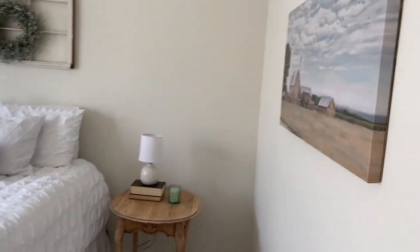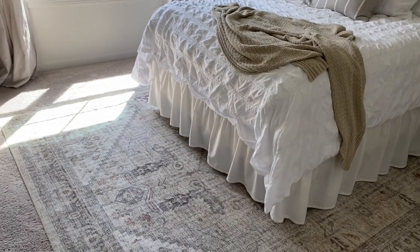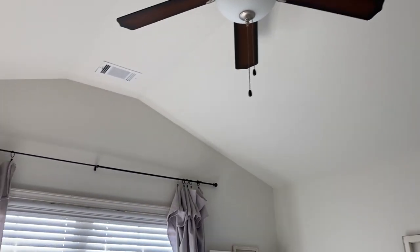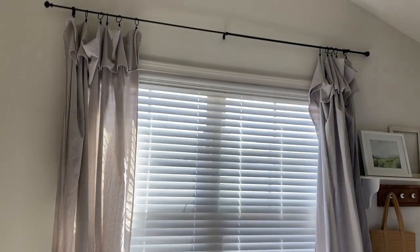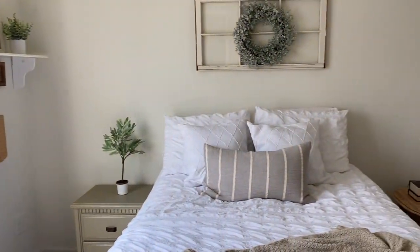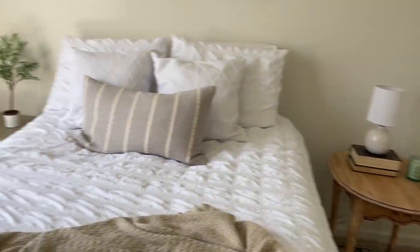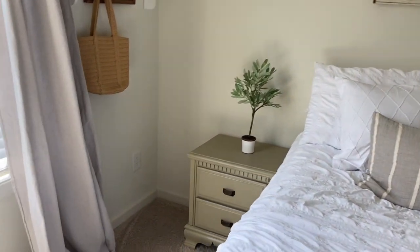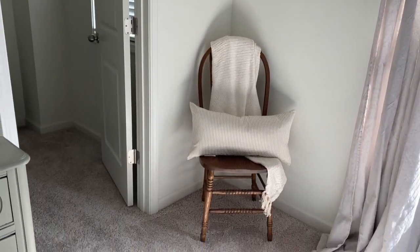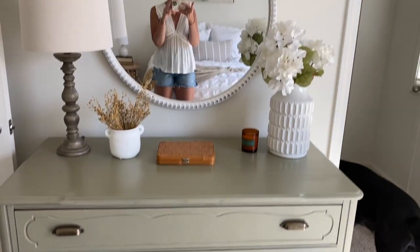This is the guest room — this is where people stay when they visit. This is where we installed the fan from downstairs — it's builder grade so I don't love it, but it works. I hung curtains, blinds, and a shelf with some decor, which I explain in my guest bedroom tour. This room is heavily thrifted and DIY — everything was really found secondhand and I love it.